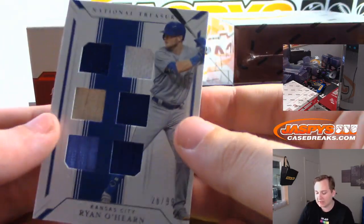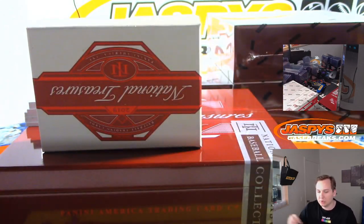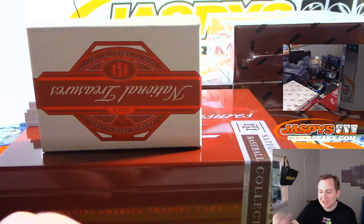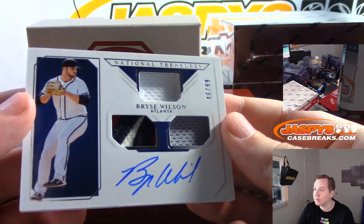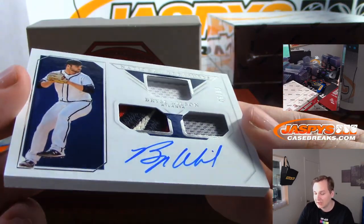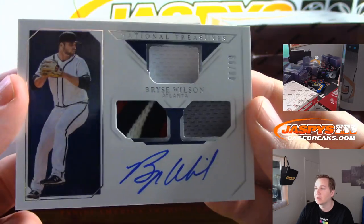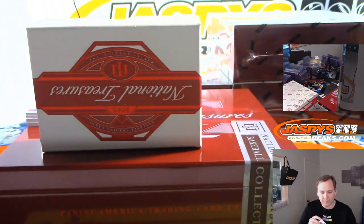More relics — number to 99, Ryan O'Hearn for the Royals, going out to Rick K with the Kansas City Royals. Also a Shoeless Joe Jackson cleat card. Our first ink — Bryce Wilson for the Braves, last spot Mojo, Daniel F, gets a three-color patch, numbered to 99.